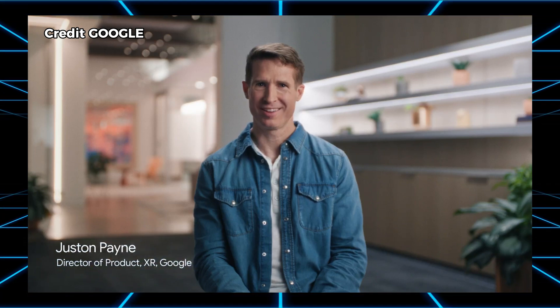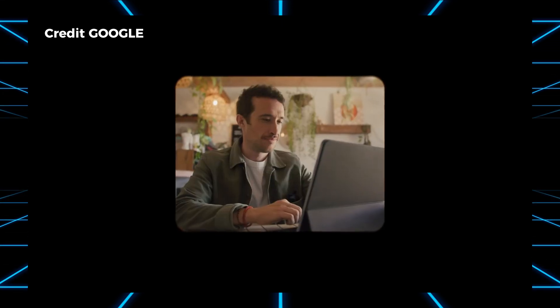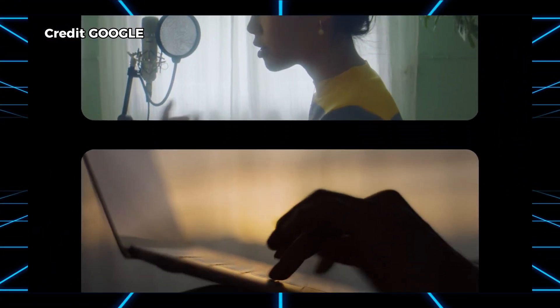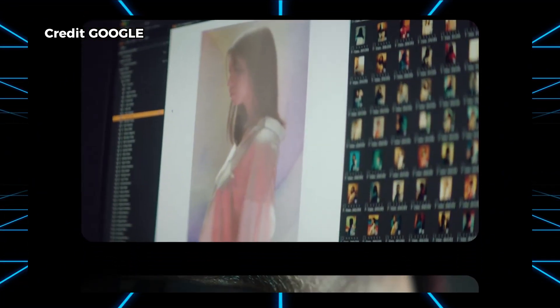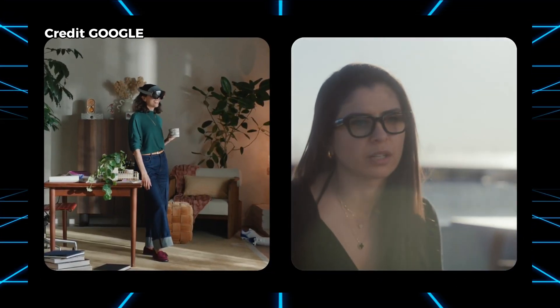Running on Google's Android XR platform, these glasses promise a smarter, more intuitive experience. For pretty much the history of computing, we've been using the rectangular box of a screen — whether it's monitors, laptops, tablets, or phones. XR has the power to extend beyond those boundaries. Now is the perfect time to work on XR because you have a convergence of all these technologies, and Gemini is key to powering Android XR.